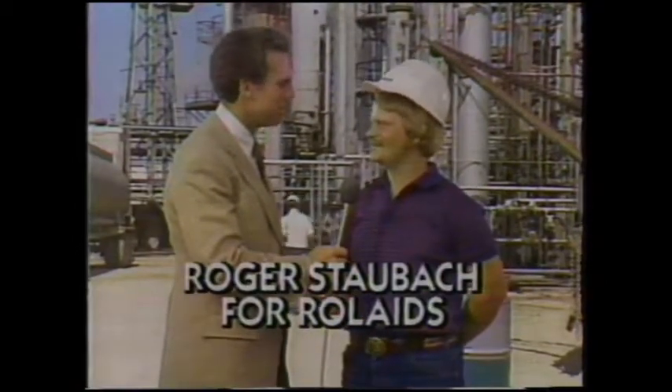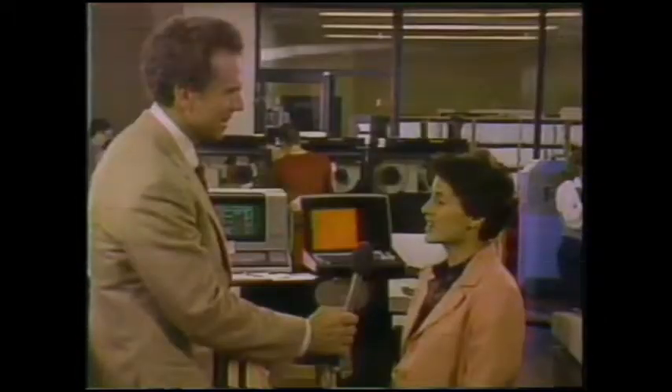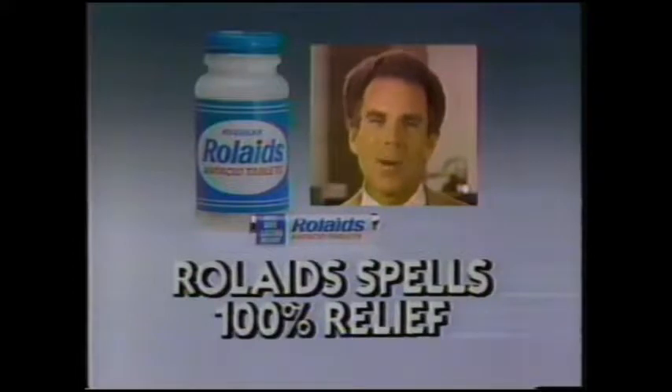Roger Staubach for Rolaids. How do you spell relief? R-O-L-A-I-D-S. We don't really eat when we should or what we should, so I usually take a Rolaids. For acid indigestion, I spell relief R-O-L-A-I-D-S. Rolaids really does spell relief. Like a sponge, Rolaids antacid medicine consumes 100% of the acid required to give millions 100% relief. I eat on the run and I spell relief R-O-L-A-I-D-S. For millions of Americans, Rolaids spells 100% relief.